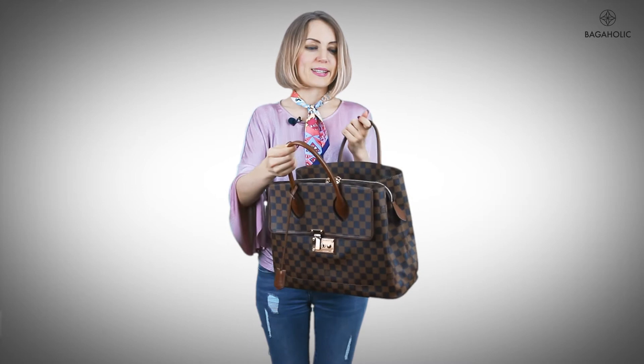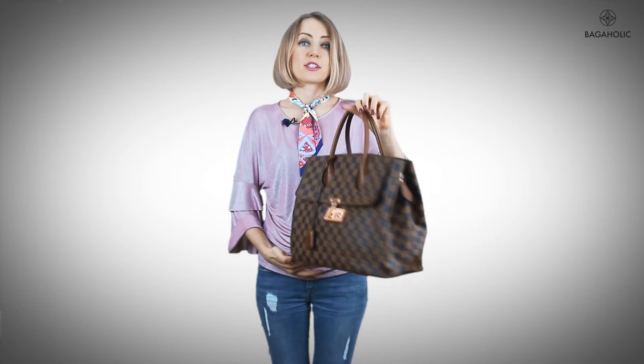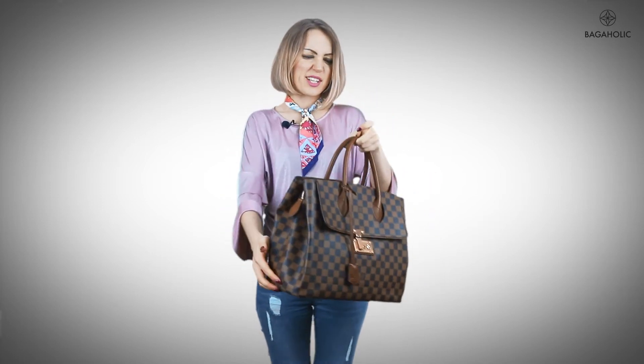Second, this bag is very spacious and roomy. If you open it, it has multiple compartments and a lot of inner pockets — you can carry a lot of stuff. It's actually perfect for the office. You can store documents easily in the large compartments, making it a great office bag. It's classy and chic.